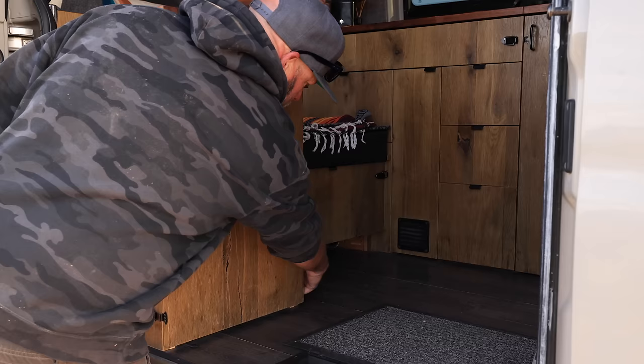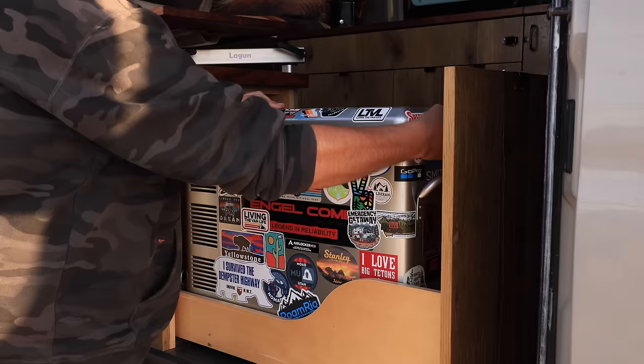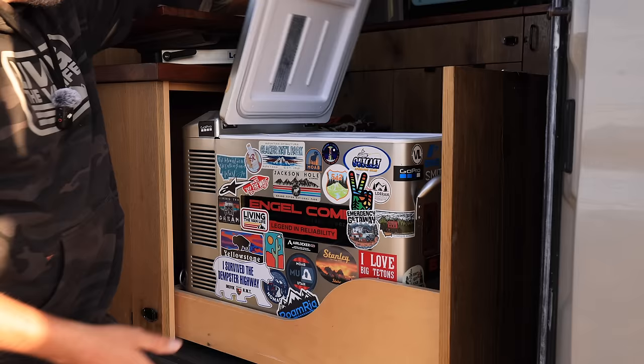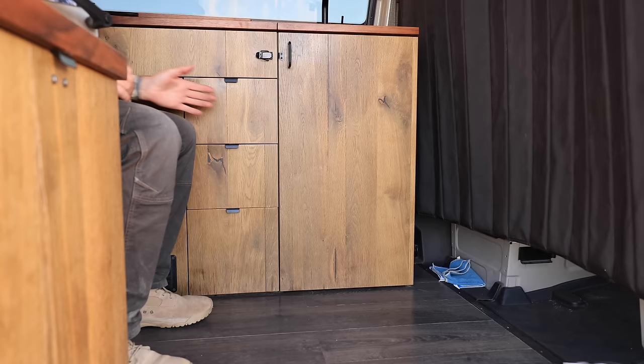Moving inside the van, here is one of the important parts of van life — a 12-volt powered fridge-freezer combo made by Engel. It's a chest-style fridge that flips up and is accessible from both outside and inside the van. It has plenty of room for refrigerated goods, and I have the option of running half of it as a freezer if needed. It latches down, slides back into place, and latches lock it in to prevent it from flying out under heavy braking or off-roading.